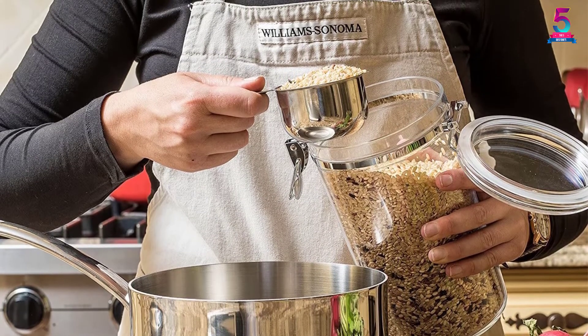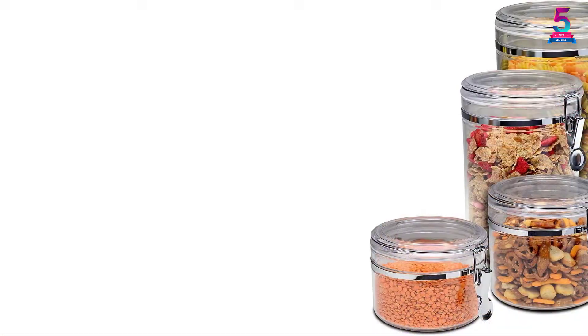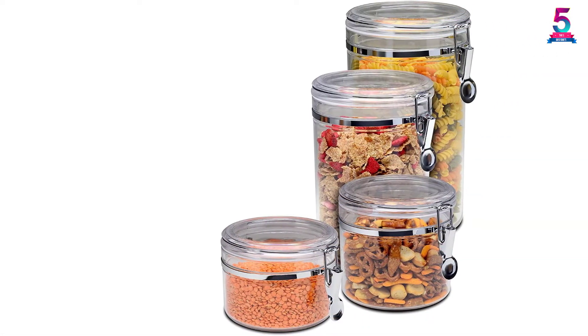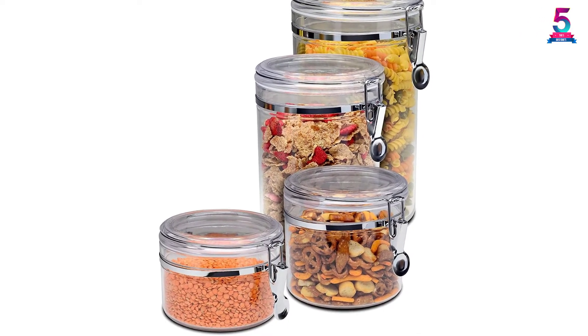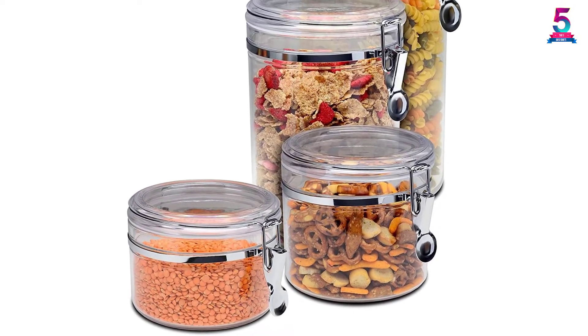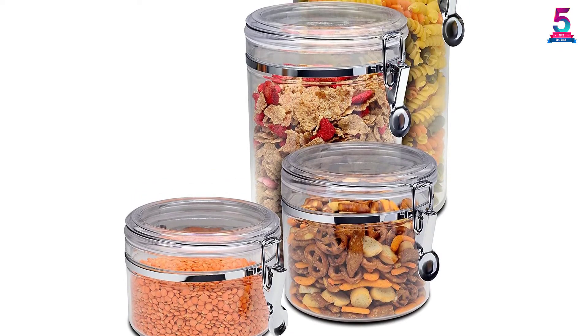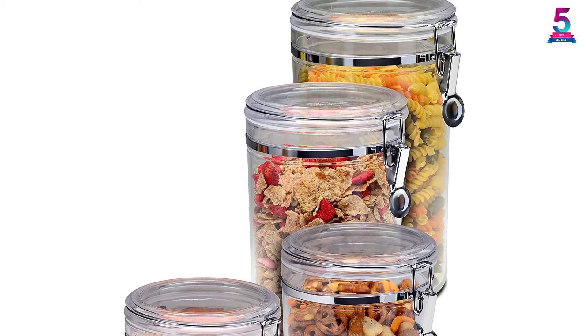Features: Shatterproof acrylic canisters give you peace of mind, especially if you have children who tend to knock things over. The see-through acrylic material is as clear as glass but strong and lightweight for unmatched performance. A silicone gasket, flip-top lid, and metal clamps ensure a tight seal, keeping insects and air out while sealing in freshness.